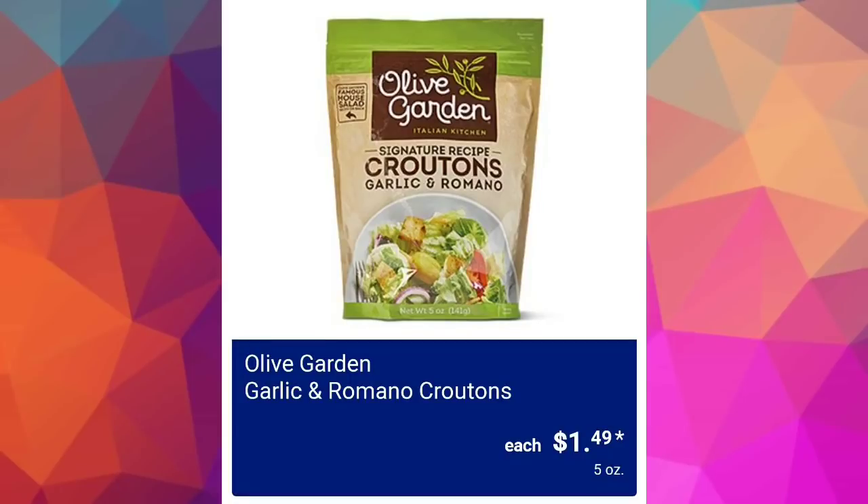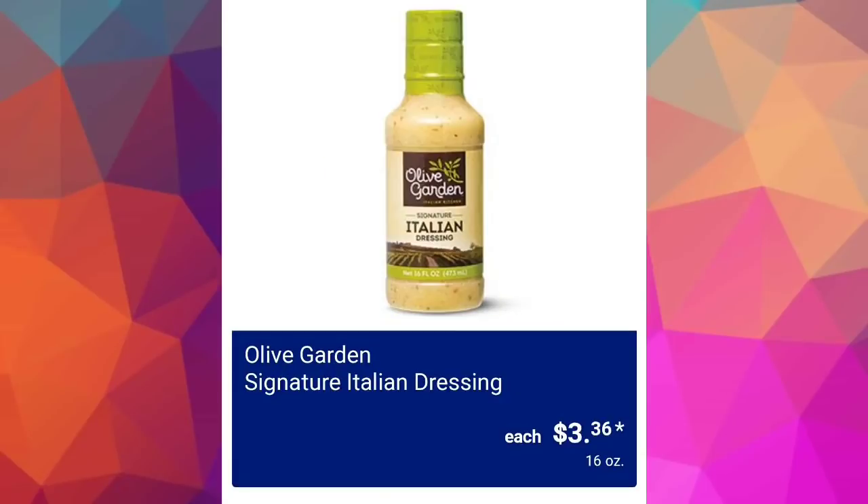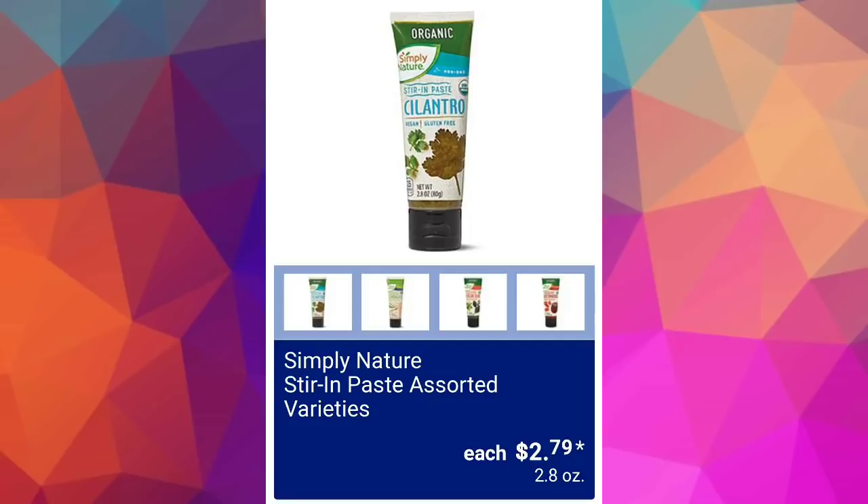Olive Garden garlic and romano croutons — super affordable at $1.49. I love Olive Garden salad so much. They also have the signature Italian dressing for $3.36, and I have purchased it at Aldi before. I love it — so good.